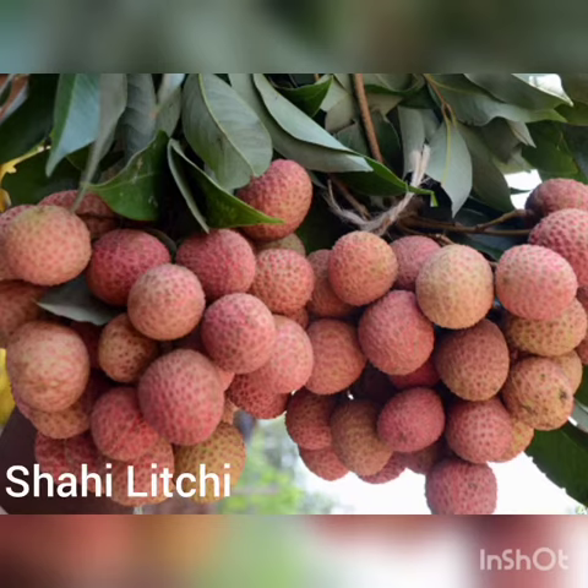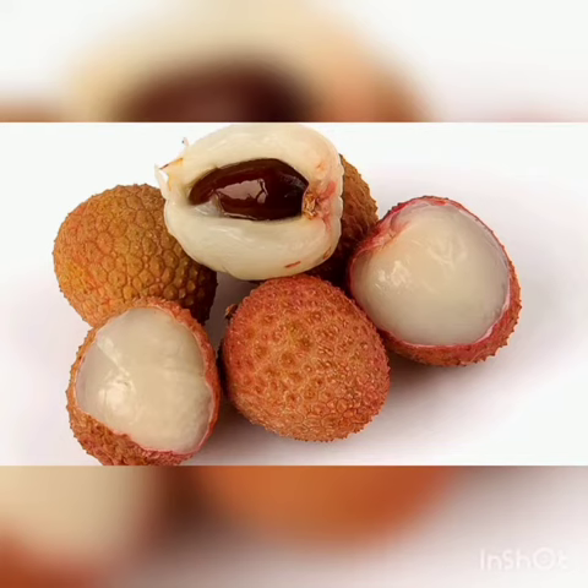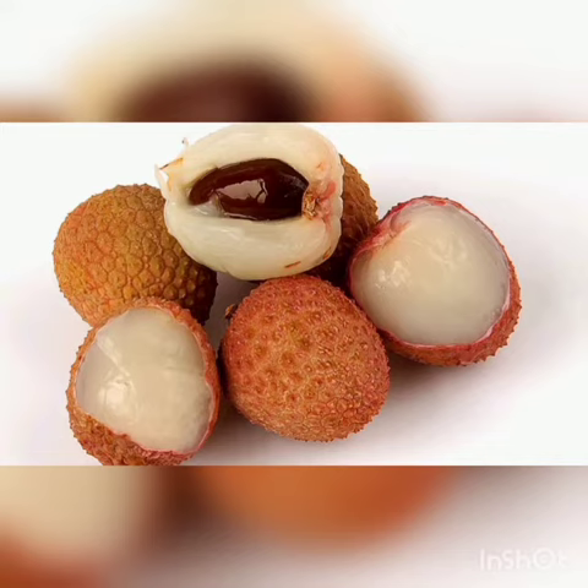Second is Shahi Lichi. Shahi Lichi is registered as a GI Tag of Bihar. It has a favorable climate for this fruit. It is unique due to its attractive appearance and delicious pearly white flesh.